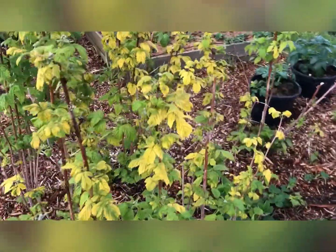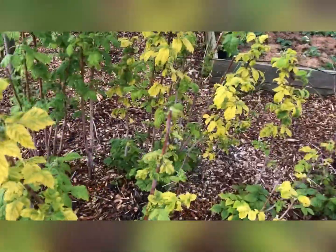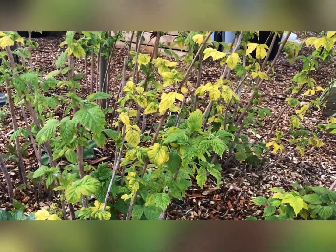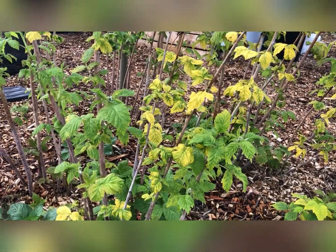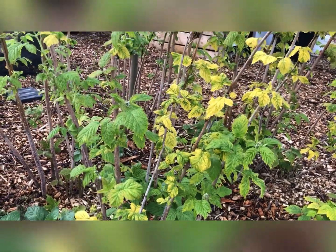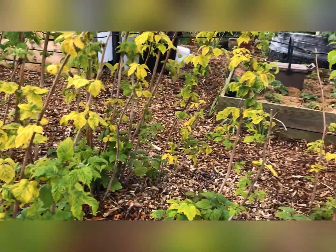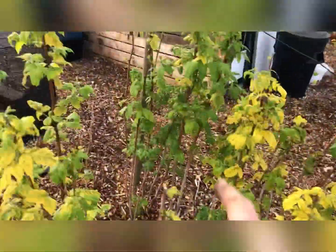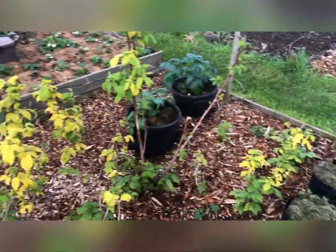The raspberries are looking a bit yellow again. I think that's because they're probably autumn-flowering and I didn't chop them right back down to the ground — that's why they've gone yellow. So at least I know these ones are all autumn ones.